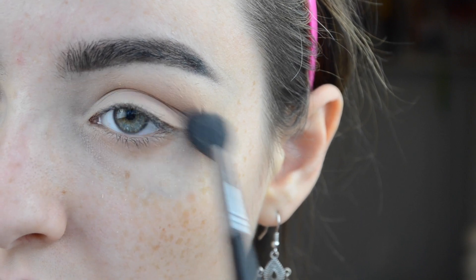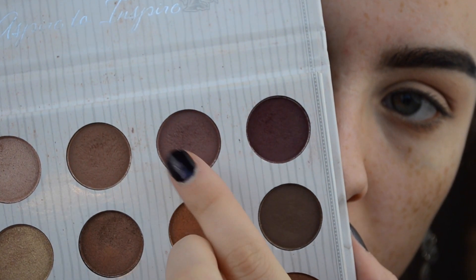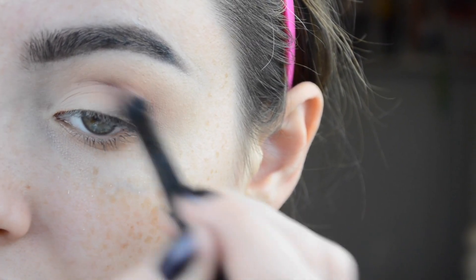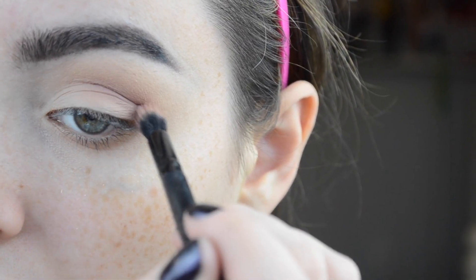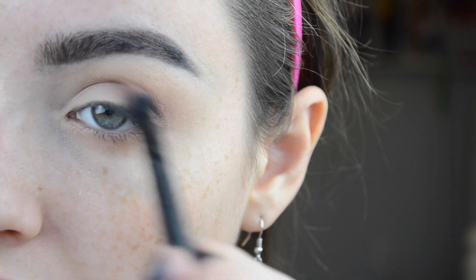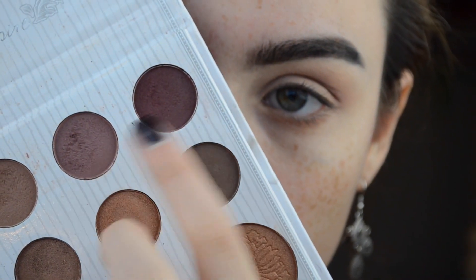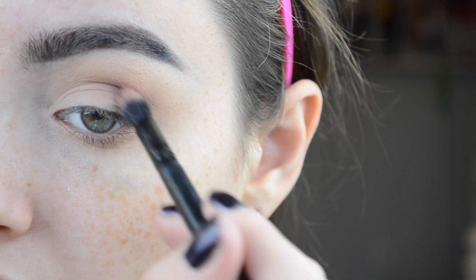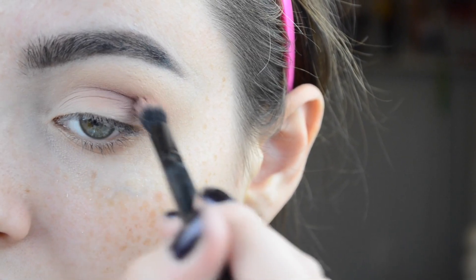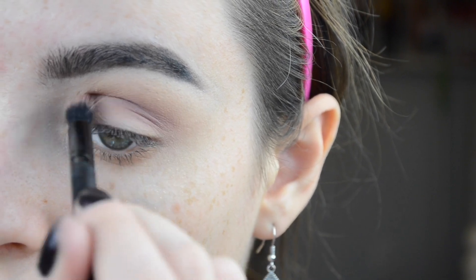I'm blending that really deep into the crease and then going back out with a fluffy brush to blend everything out. Now I'm taking the light lavenderish shade and doing the same thing — blending it into the crease, sweeping it out to create that wing shape for the cut crease. Then I'm mixing the dark burgundy and that dusty color and building those up in the crease so we have a nice gradient and fade, nothing too choppy.